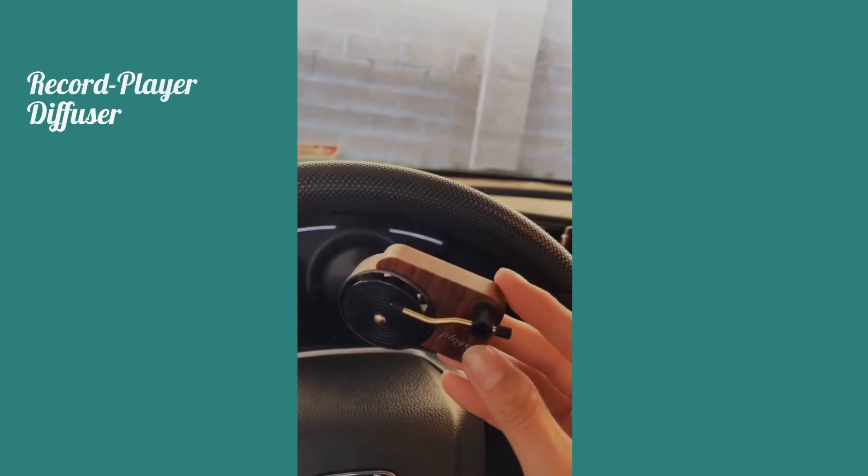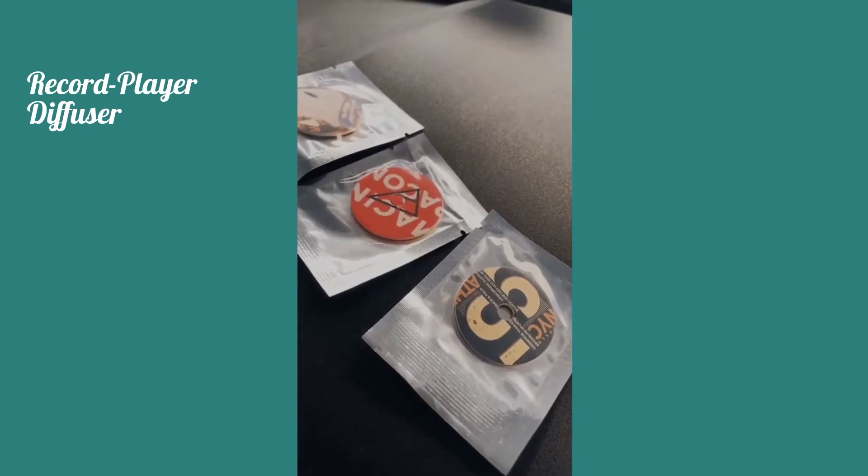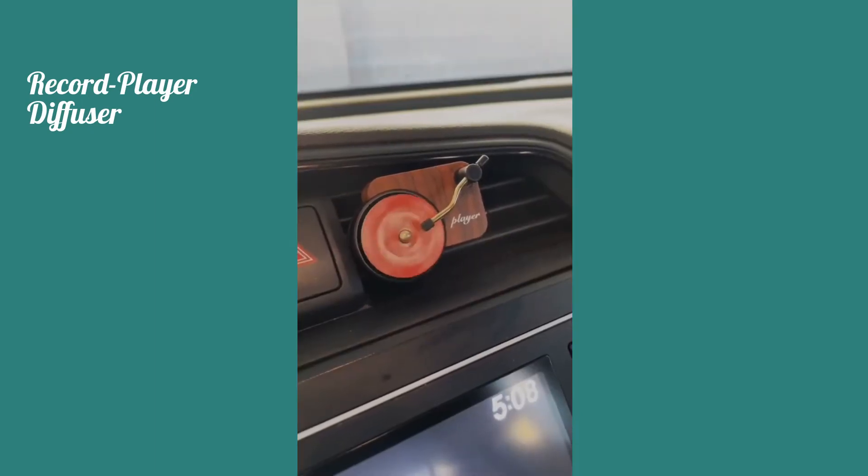This is the cutest air freshener that looks just like a record player. You simply attach it to your air vent and it comes with three little records that you just insert. When you turn on the air the record will start spinning. Isn't it super cute?